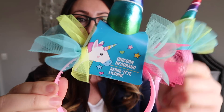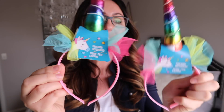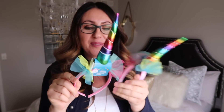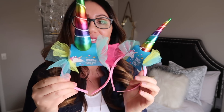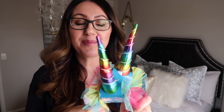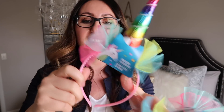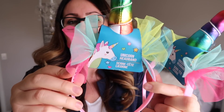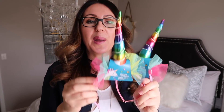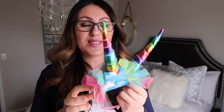I got these unicorn headbands for the girls because I'm a paranoid mom who's going to make both of them put these on while we're at the airport, just to stand out. They can even wear these at the resort. I thought it would just be so fun — they're going to be the only unicorns running around at the airport. They're cheap, but they'll do the trick and the girls will get a kick out of it. Layla hasn't seen any of this stuff, so it'll be awesome.